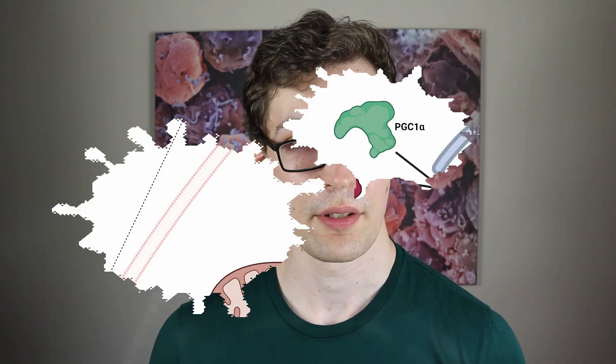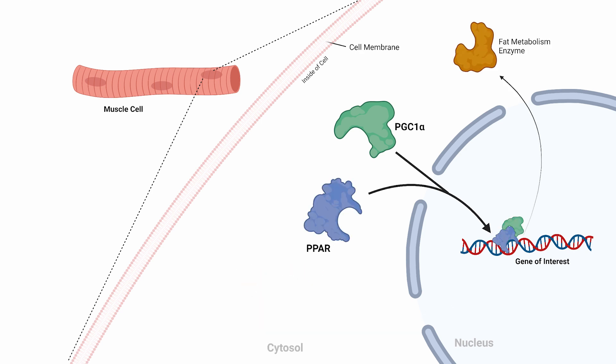How does it affect fat metabolism? It does so by interacting with other molecules within cells that give it more specificity. For mitochondrial biogenesis — meaning creating more mitochondria in cells — it interacts with a protein called NRF, which leads NRF to move to the nucleus and express genes that hold the information for mitochondrial proteins. Alternatively, it can interact with a molecule known as PPAR, which leads to movement to the cell's nucleus and binding of different genes responsible for increased fat metabolism, improving the cell's ability to use fat for fuel.